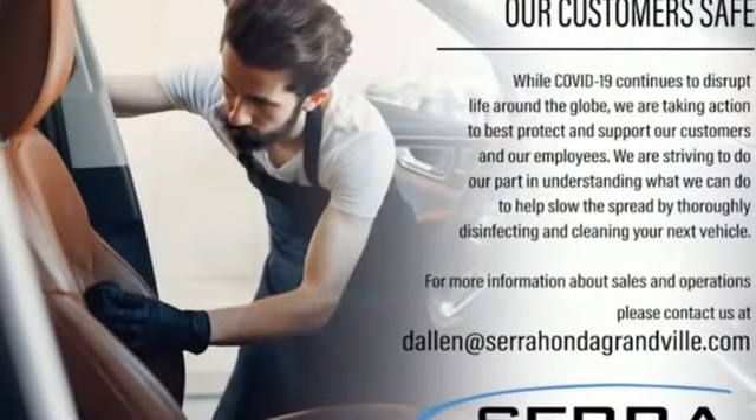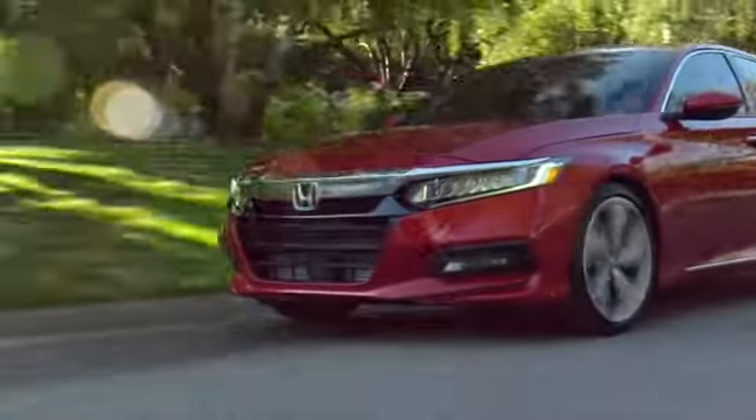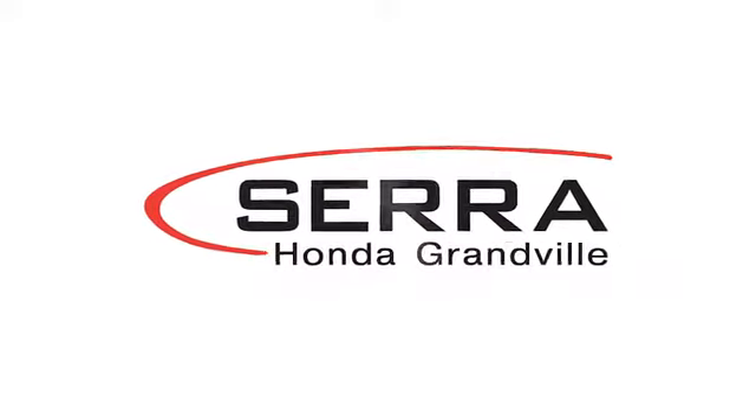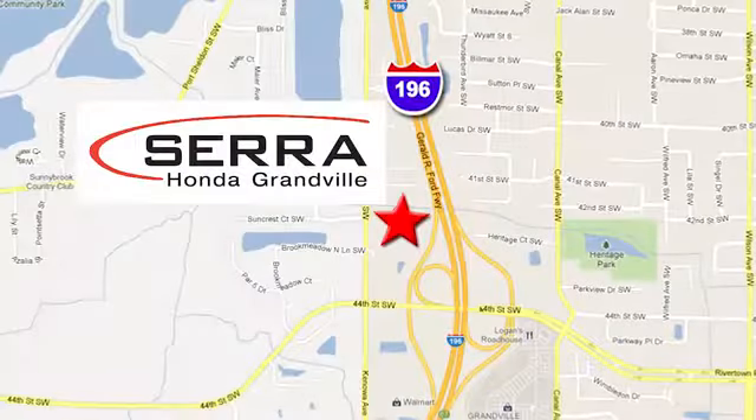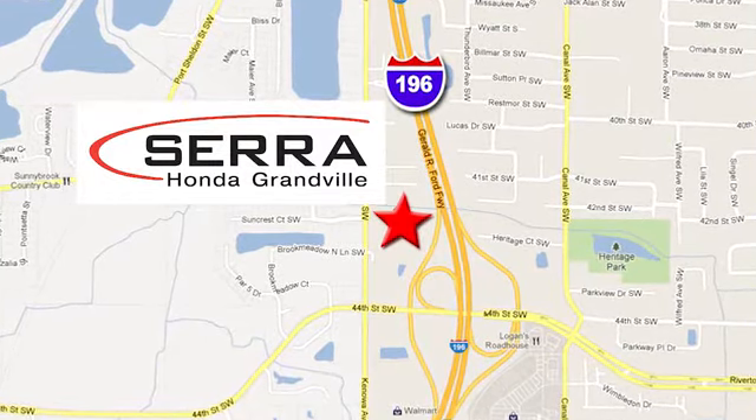It's a Honda so longevity comes standard. Hurry in today for a test drive. For the best dealership experience of your life, come to Sarah Honda Granville. We're easy to find just one mile west of the Rivertown Crossings Mall in Granville.